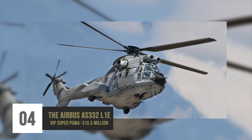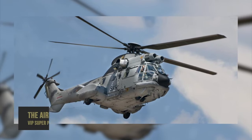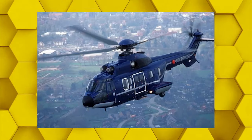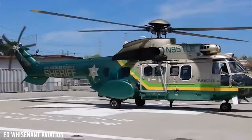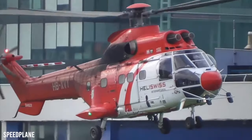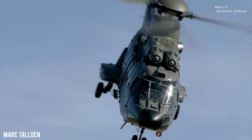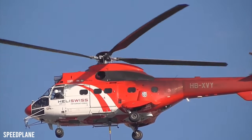Number 4: Airbus AS332 L1E VIP Super Puma – $15.5 million. Developed by Aerospatiale and Eurocopter, now Airbus Helicopters, this aircraft is capable of holding up to 19 individuals. While it costs $15.5 million on average, a more grandiose version bumps the price up to $17 million. That premium gets you a glass cockpit, and the helicopter can be designed to include a full bathroom, kitchen, lounge, and an incredible number of entertainment options — essentially a mini office in the sky.